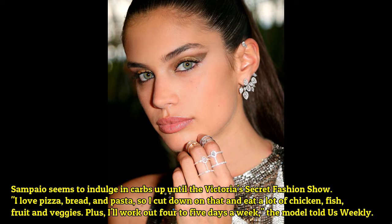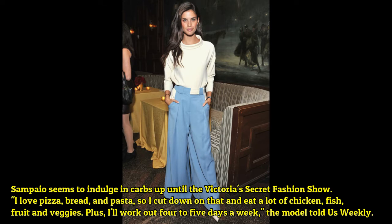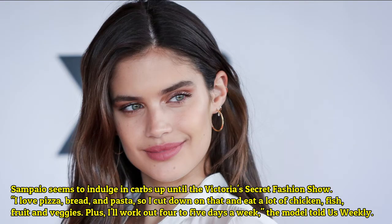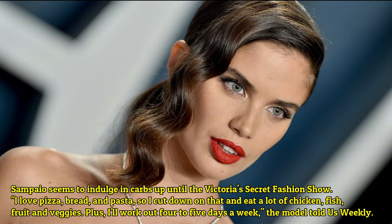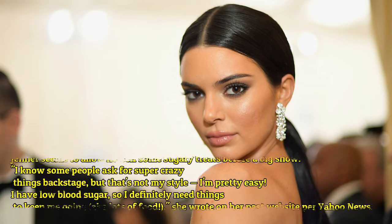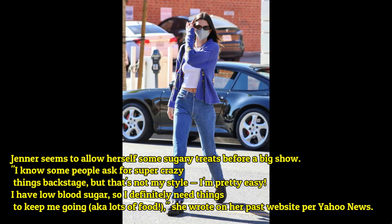Sara Sampaio seems to cut down on carbs ahead of the Victoria's Secret fashion show. 'I love pizza, bread, and pasta, so I cut down on that, and I eat a lot of chicken, fish, fruit, and veggies. Plus I work out four to five days a week,' the model told Us Weekly.